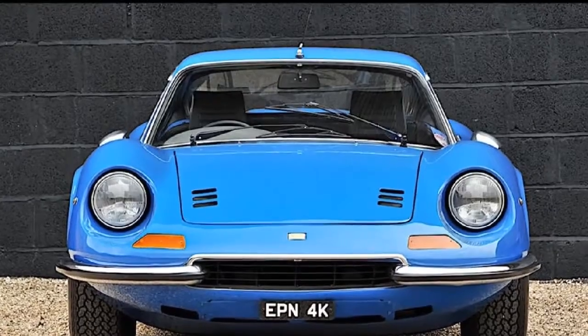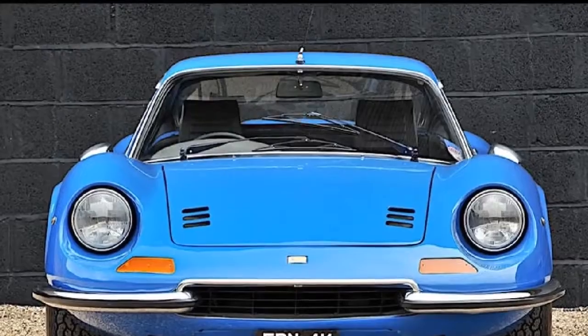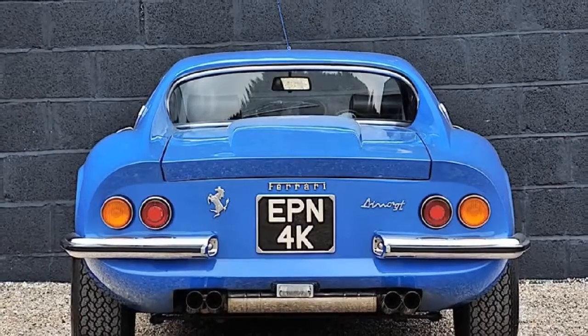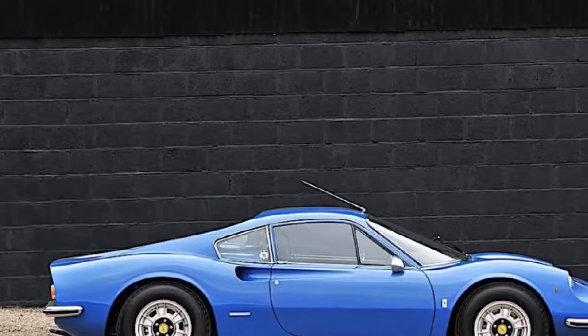The car was first delivered in December 1971 with a Nero leather-trimmed interior and optional radio, nose bar, and electric windows. Since then, it has only had four registered owners and has just 51,786 miles on the odometer.